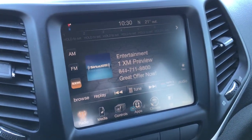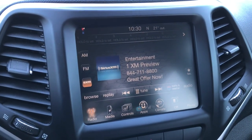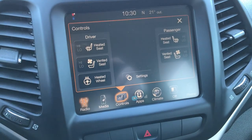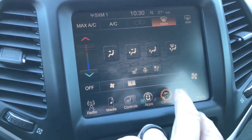You have the 8.4 inch touch screen radio. This one does not have navigation; however, you could add nav to this for $5.95 and you would do that through our dealership. Heated and cooled seats, heated steering wheel as well. You get your climate control down there or you can do your climate control up here.